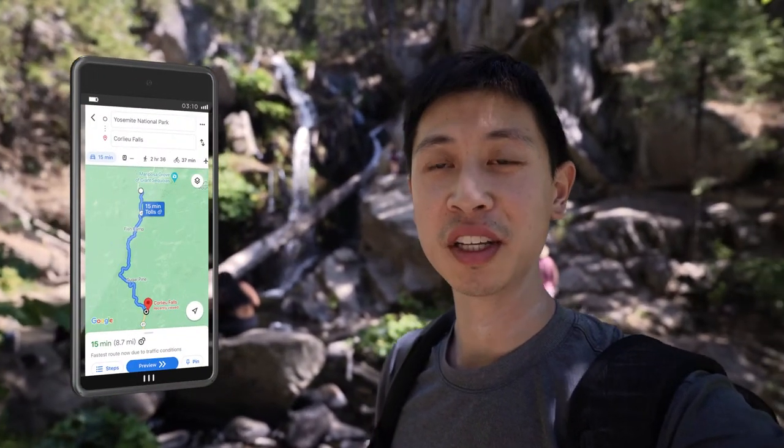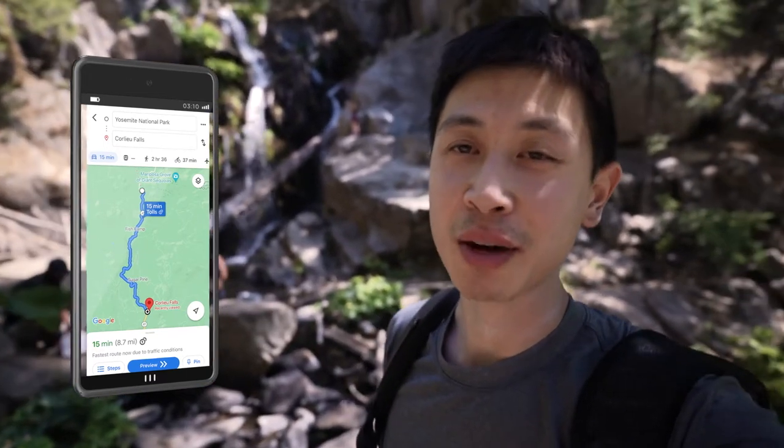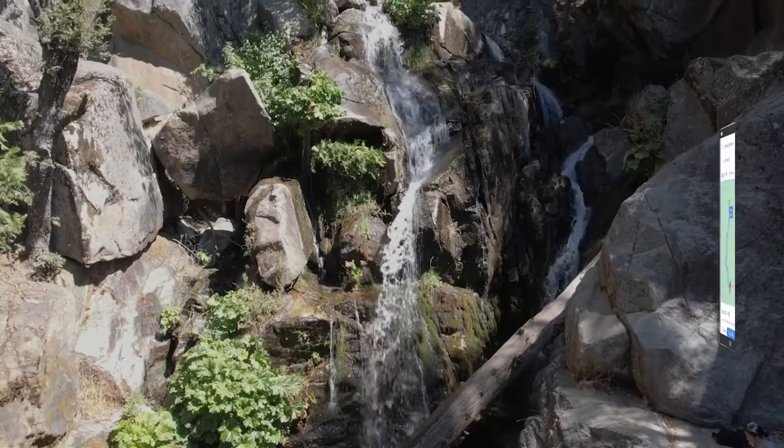We made it to this waterfall. I'm not sure which one this is, but it's outside of Yosemite National Park and it was really easy to get here. I mean, we already drove all the way here, so we have to come and see it. Look how nice it is.